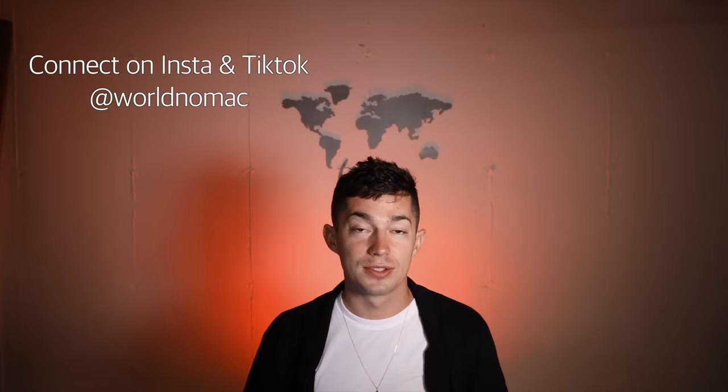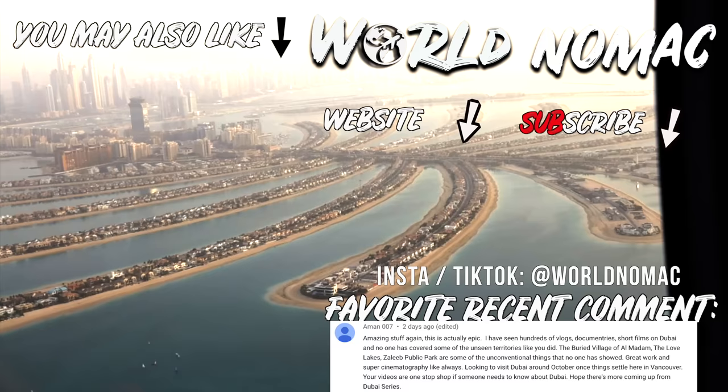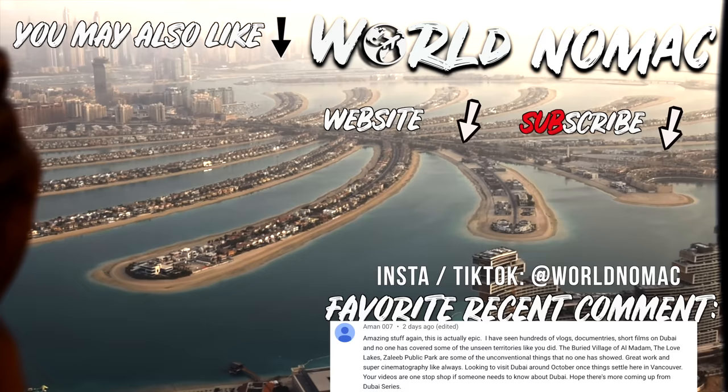If you've enjoyed this video, make sure to smash that like button — it helps so much and I really appreciate it. If you want to see more videos like this, make sure to hit that subscribe button below, and we will see you guys in the next video where we're going to be in Egypt. We'll see you guys in the next video. Bye.